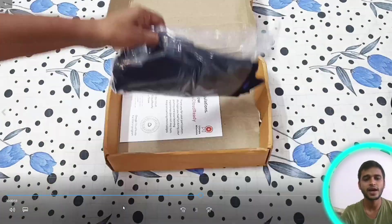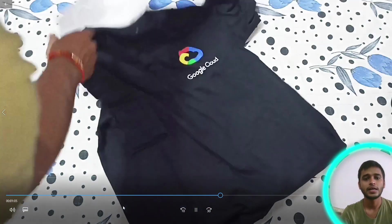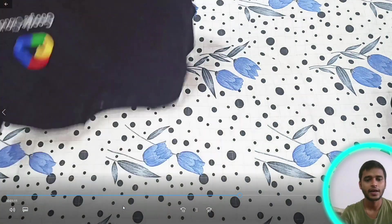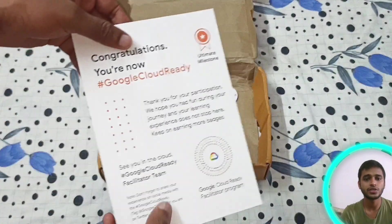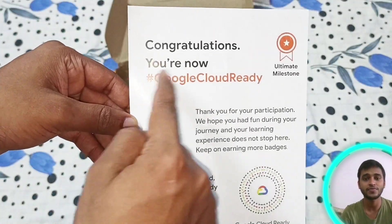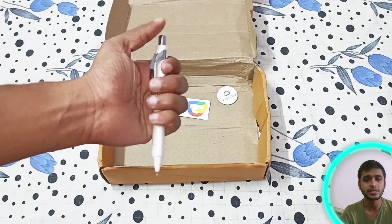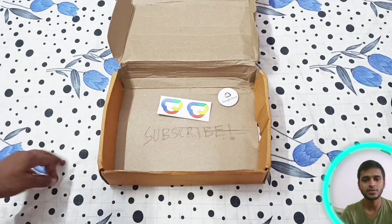This bag also looks nice. Next is the Google Cloud t-shirt — it's an awesome one. At the back there is printed 'Google Cloud Ready' in red. The quality of the t-shirt is also very nice. This is the certificate I got for completing the ultimate milestone, which is written on it. And here is the pen I got from Google Cloud — it's also very nice.